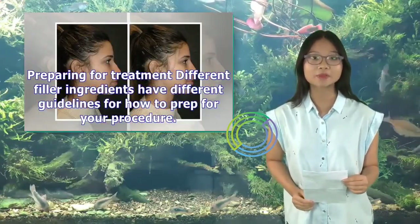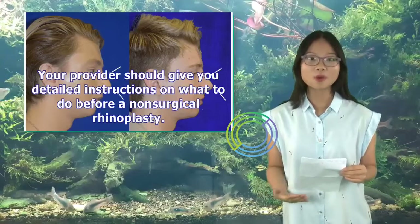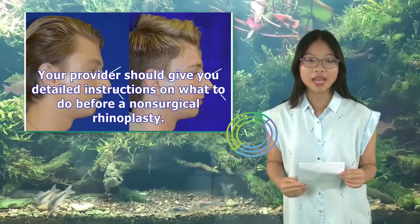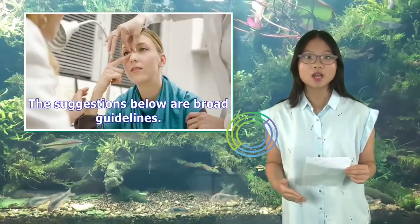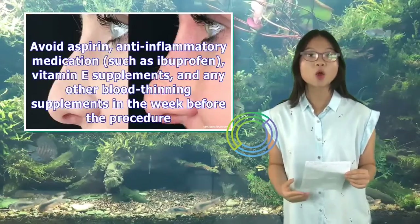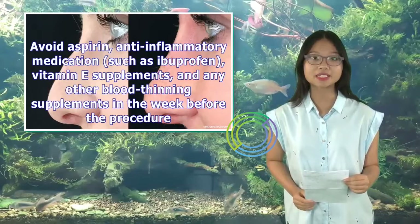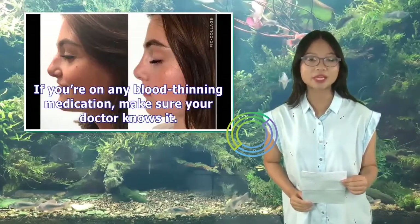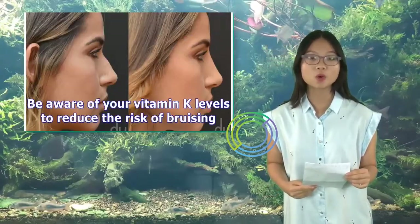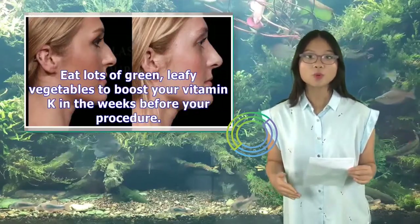Different filler ingredients have different guidelines for how to prep for your procedure. Your provider should give you detailed instructions on what to do before a non-surgical rhinoplasty; the suggestions below are broad guidelines. Avoid aspirin, anti-inflammatory medications such as ibuprofen, vitamin E supplements, and any other blood-thinning supplements in the week before the procedure. If you're on any blood-thinning medication, make sure your doctor knows it. Be aware of your vitamin K levels to reduce the risk of bruising, and eat lots of green leafy vegetables to boost your vitamin K in the weeks before your procedure.